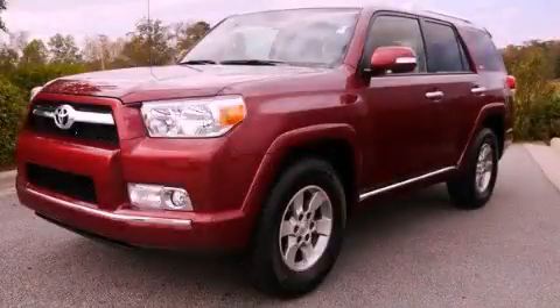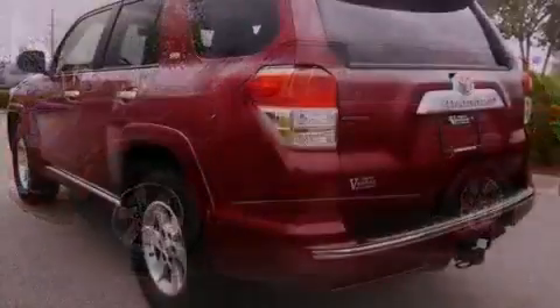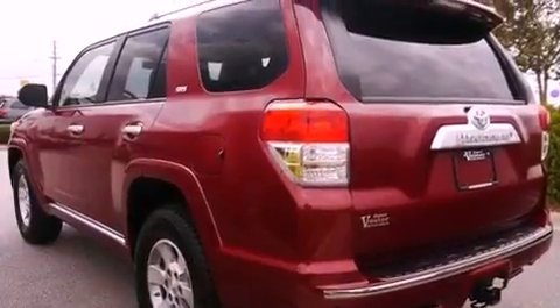This is a 2012 Toyota 4Runner SR5, a vehicle with safety, comfort, and space. It has a 4.0-liter six-cylinder engine and a five-speed automatic transmission.